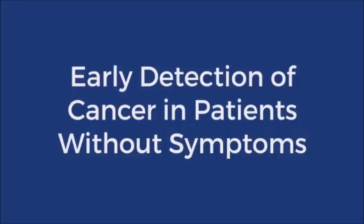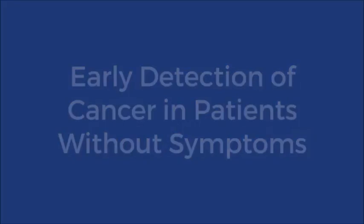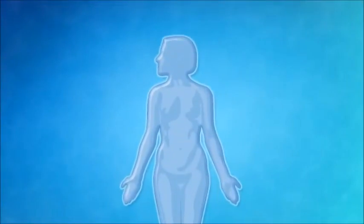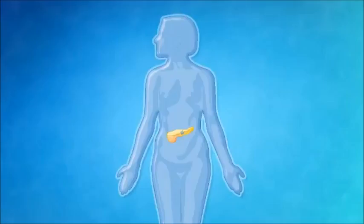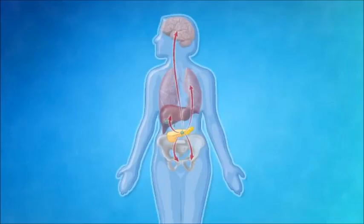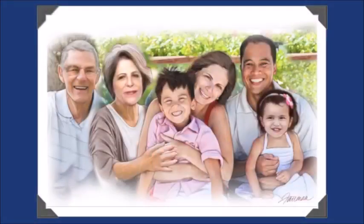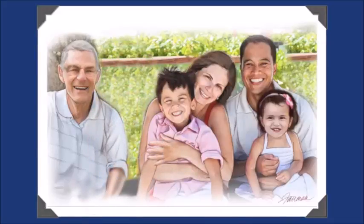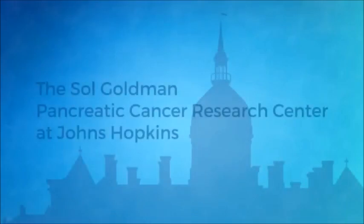Early detection of cancer in patients without symptoms. Many cancers are silent — they strike without warning. Although all cancers start small and localized, all too often cancers are not detected until after they have metastasized, spread to other organs such as the lung, liver, brain, or bone marrow. Patients whose cancers have spread to other organs nearly always die of their disease because their cancer was detected too late for surgery or other treatments.